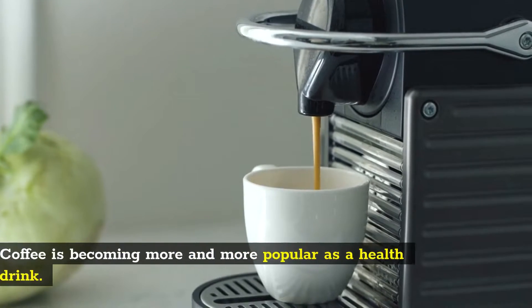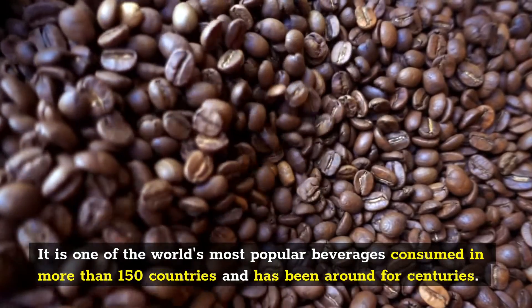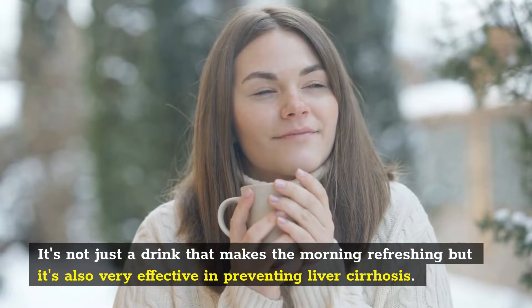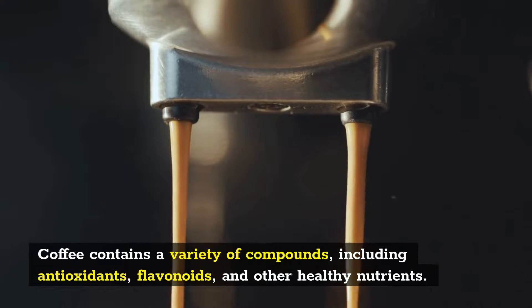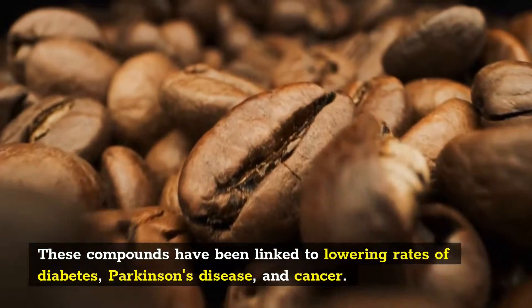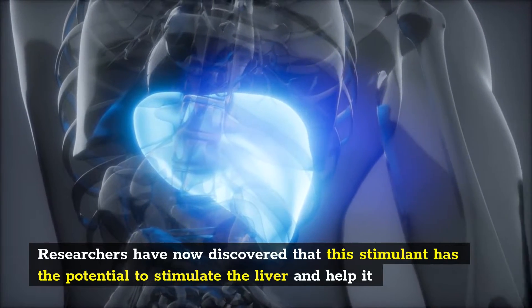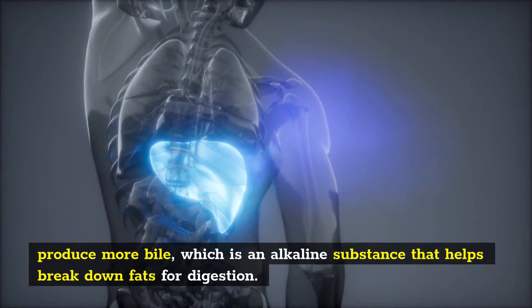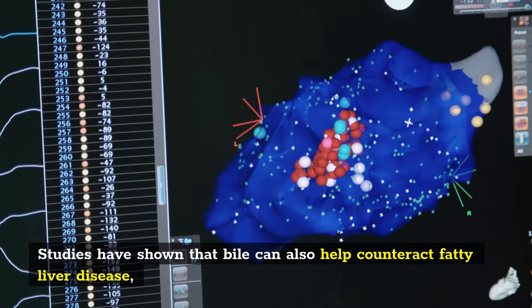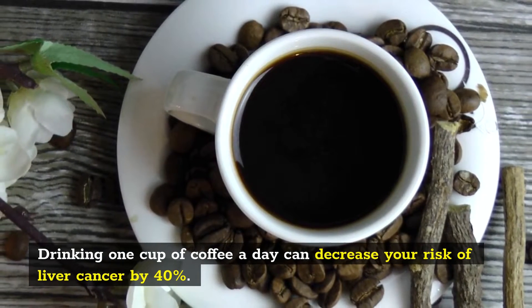Number 1: Coffee. Coffee is becoming more and more popular as a health drink. It is one of the world's most popular beverages consumed in more than 150 countries and has been around for centuries. It's not just a drink that makes the morning refreshing but it's also very effective in preventing liver cirrhosis. Coffee contains a variety of compounds including antioxidants, flavonoids, and other healthy nutrients. These compounds have been linked to lowering rates of diabetes, Parkinson's disease, and cancer. Caffeine is a naturally occurring stimulant, and researchers have discovered that it has the potential to stimulate the liver and help it produce more bile, which is an alkaline substance that helps break down fats for digestion. Studies have shown that bile can also help counteract fatty liver disease, which is a common ailment in developed countries like the United States. Drinking one cup of coffee a day can decrease your risk of liver cancer by 40%.